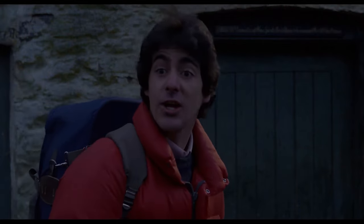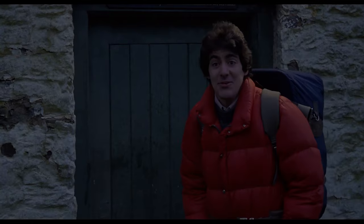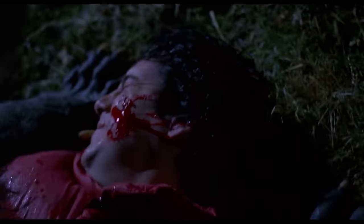So the story follows David, your typical American backpacker trying to enjoy a trip across the moors of England, until he and his buddy Jack get attacked by a werewolf. Jack's dead, and David gets cursed to become a werewolf at the next full moon. Sounds simple, right?